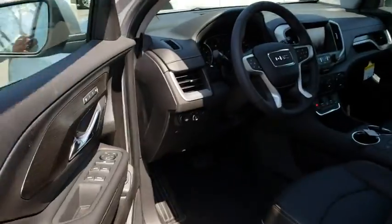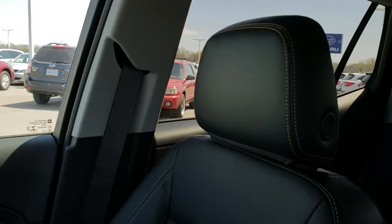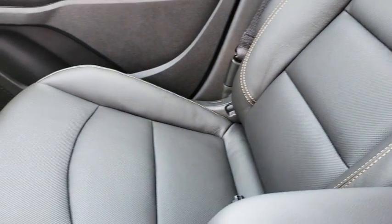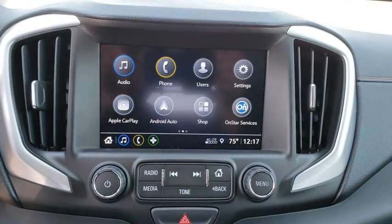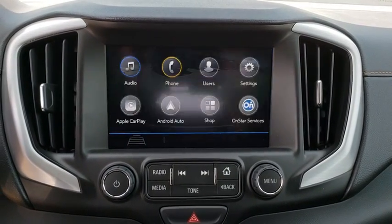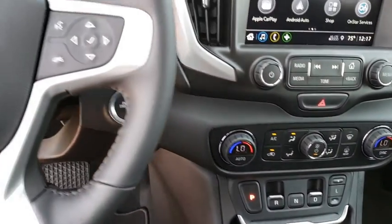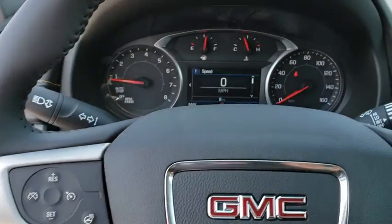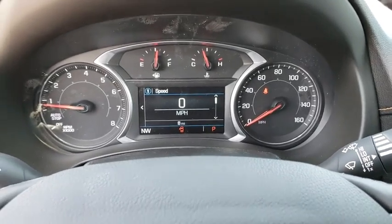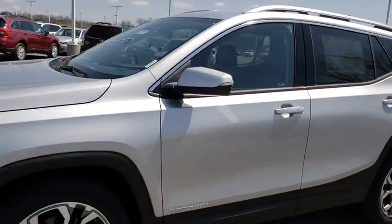Drive it today! www.speed.com Thank you.